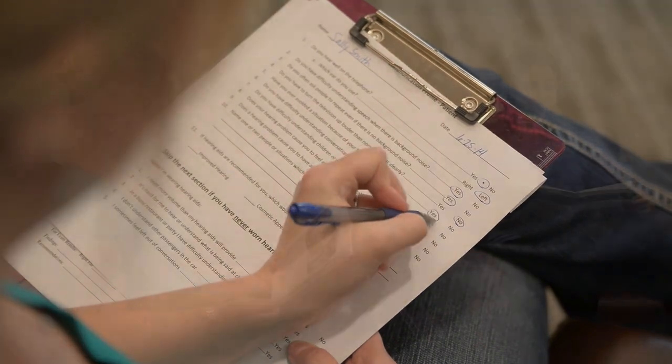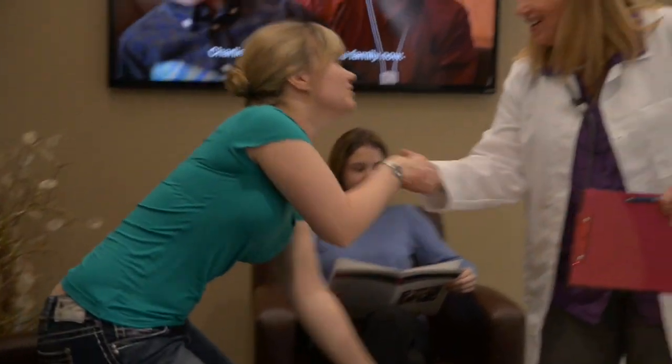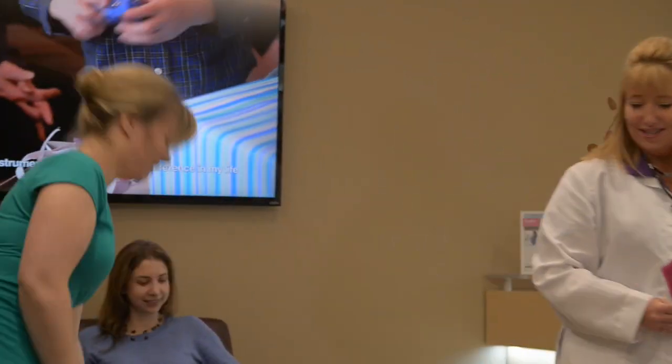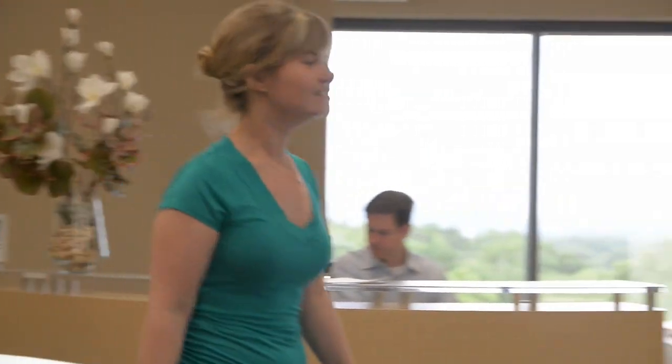Good morning, Mrs. Smith. Hi, I'm Suzanne. Nice to meet you. Thanks for coming in today. Please follow me. Thank you so much for coming in today, Sally. Why don't you tell me a little bit about what brings you to us today?